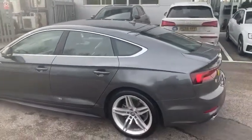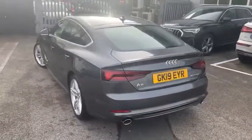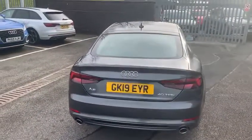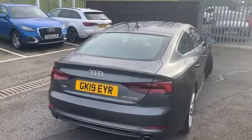Coming around to the rear of the vehicle, the car is a 40 TFSI petrol with 190 brake horsepower, and twin single-frame exhausts to the rear of the vehicle.